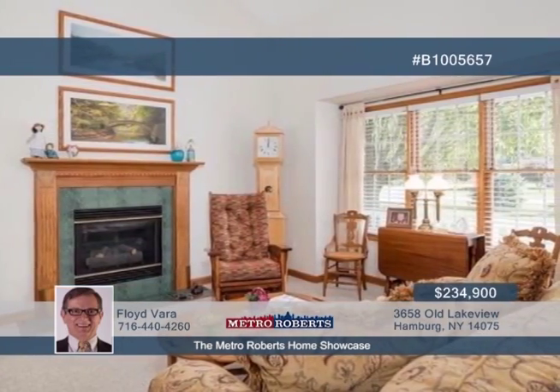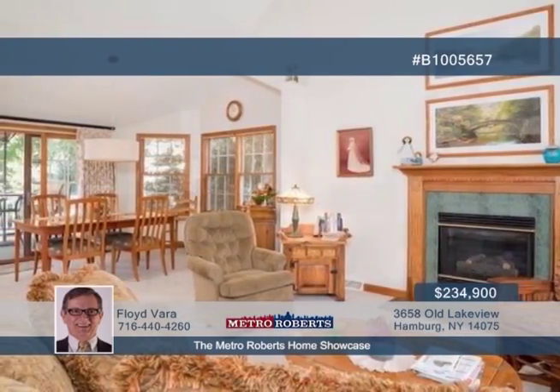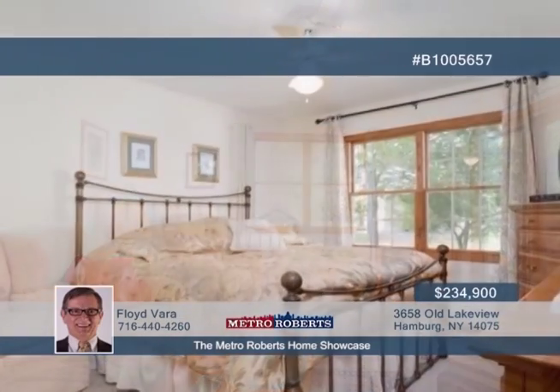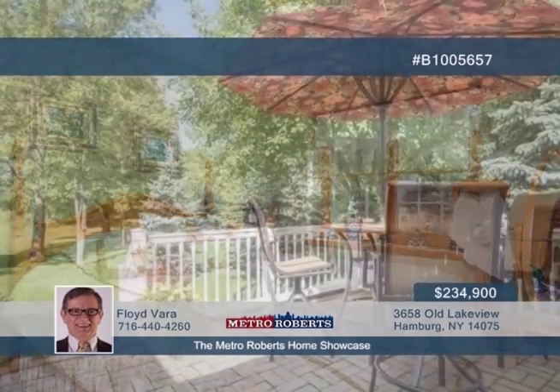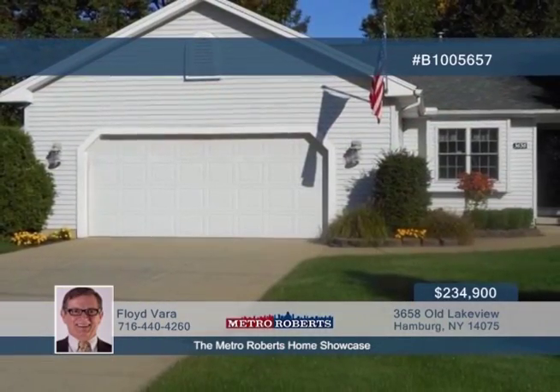The home offers up to three bedrooms and two full baths, including a nice master bedroom suite. You'll also appreciate the full basement, two-and-a-half car garage, new roof, security system, patio, lots of fresh paint, and a beautiful deep lot. All of this nestled in a convenient location only two minutes to Hamburg Village. Call Floyd Vera today and explore this gorgeous home.